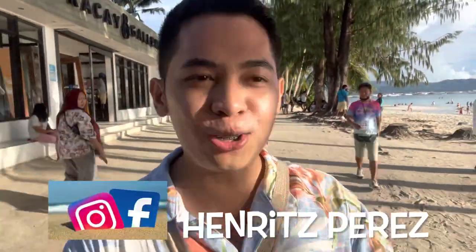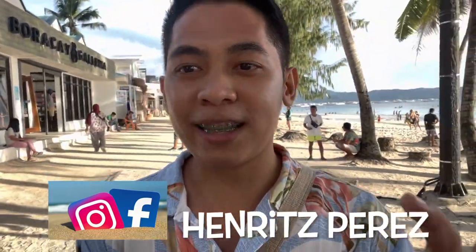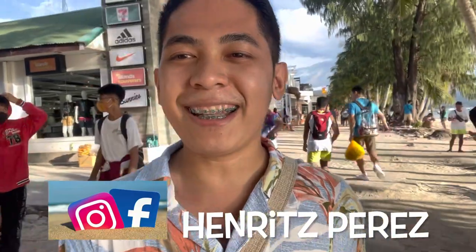Welcome back sa channel! For this video, ipapakita ko sa inyo ang mga cheapest buffet na pwede nyo kainan dito sa Boracay. Tandaan natin na hindi natin kailangan gumastos ng mahal para mag-enjoy dito sa Boracay. Ipapakita ko sa inyo yung mga presyo pati yung mga food selections ng mga buffet dito. Bago ko simulan, huwag nyo kalimutan mag-like and subscribe. Let's go!